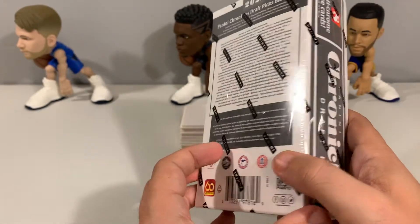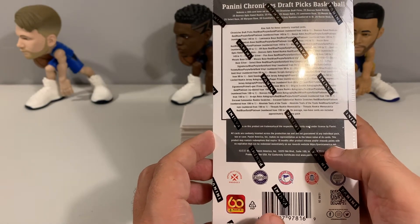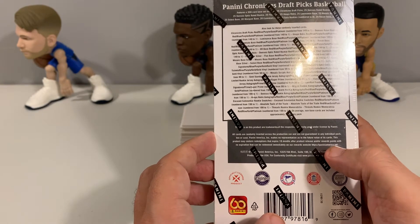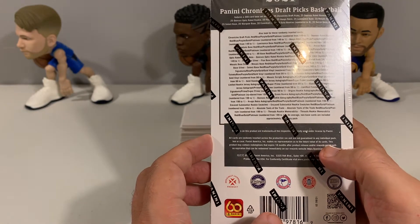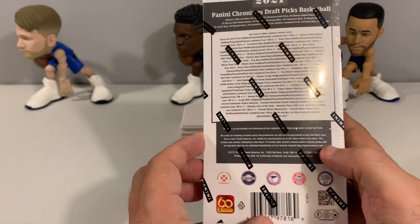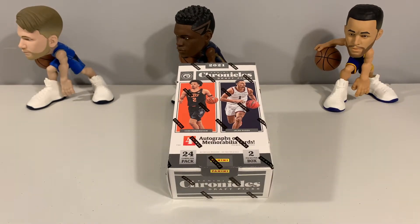It's a 300-card base set. You have Chronicles Draft Picks, Donruss Rated Rookies, Donruss Optic Rated Rookies, Flux, Hoops Retro, Luminous, Mosaic, Select, Marquee, Essentials, Gala, and Recon and XR. Those are the sets included. For on-card autos, two are available: Contenders Optic College Tickets and the In-Flight Signatures.